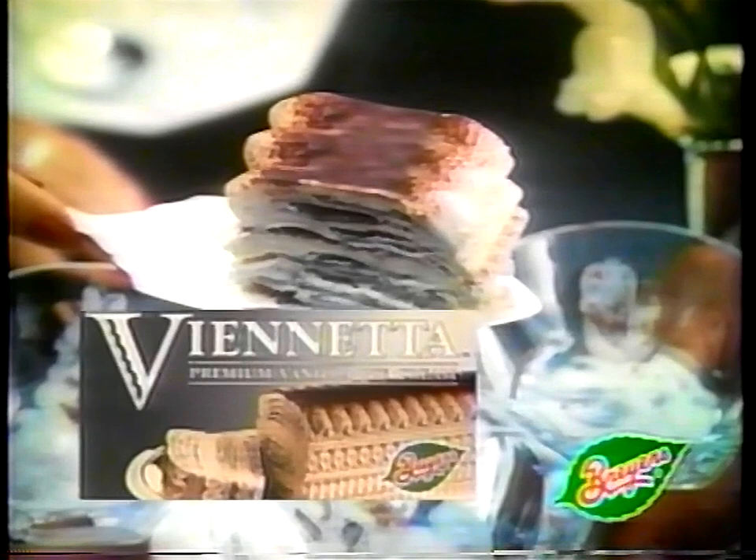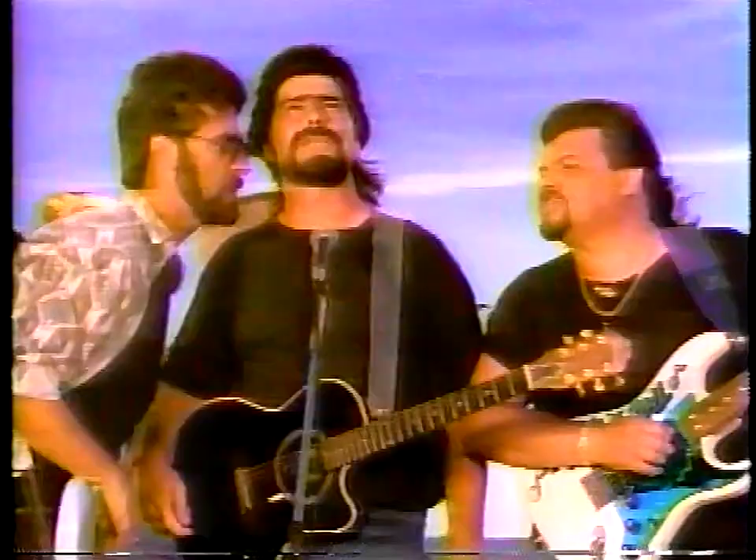Breyers has created a spectacular dessert called Vionetta. But this delicious premium ice cream with its crispy chocolatey layers could cause one small problem. Vionetta from Breyers. One slice is never enough.